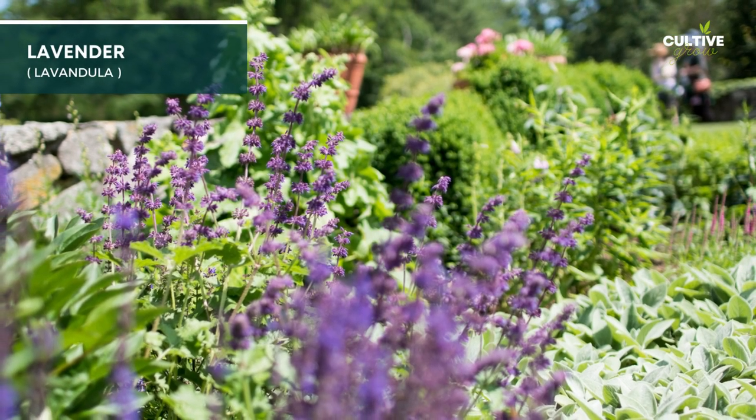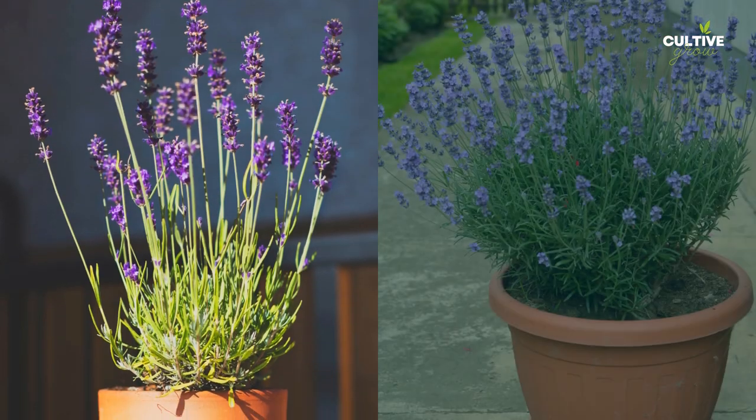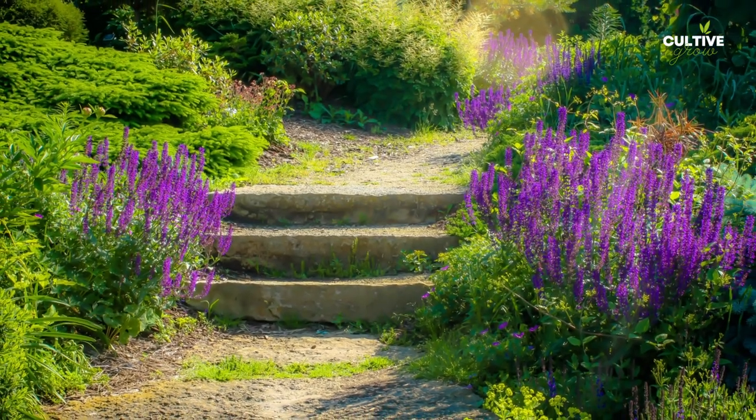9. Lavender is a fragrant and beautiful herb known for its stunning purple flowers and calming aroma. It's a versatile plant that can be grown in gardens, pots, or as a border plant near the front door.